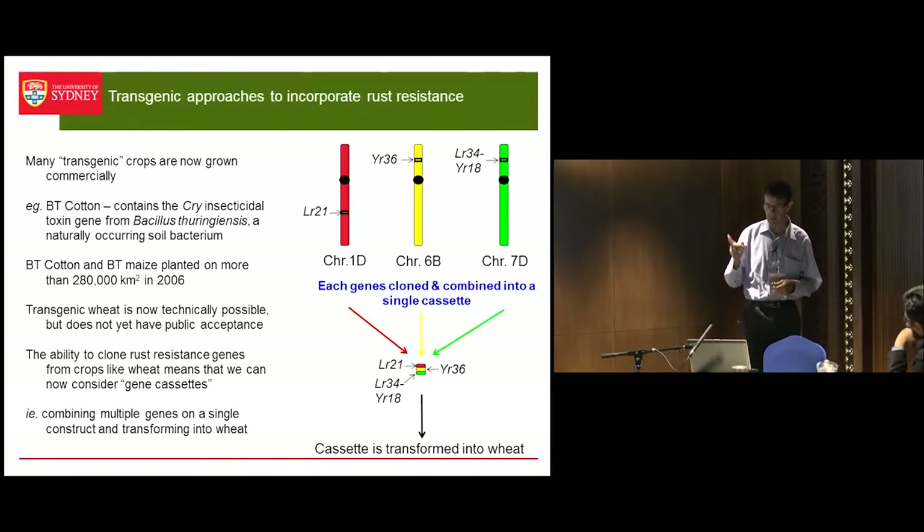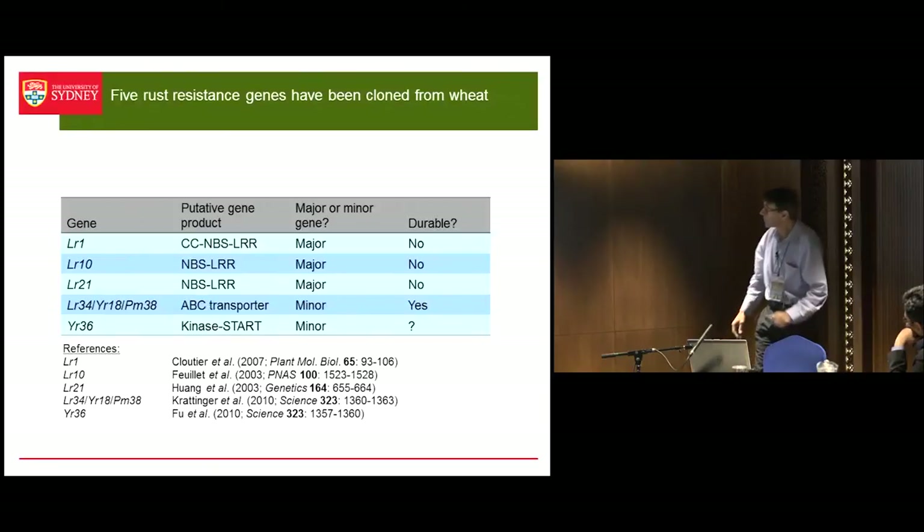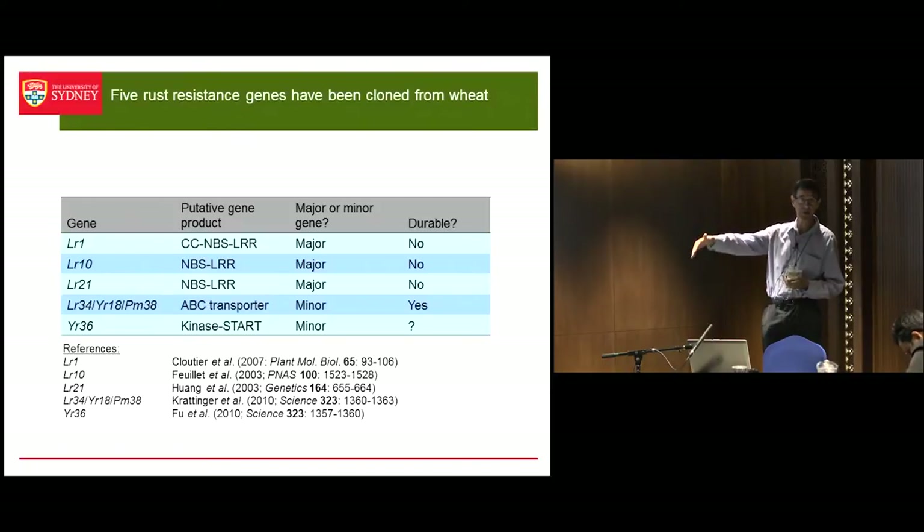The problem with that work — and this sounds very nice — is that we've actually cloned these genes from wheat, and there are a number that can be added to this. We can add SR50, LR67, and SR22, which I think has been cloned, and maybe one or two others. The rate at which these things are being isolated is increasing because the cost of sequencing is coming down so quickly.